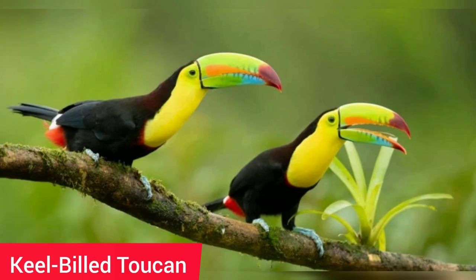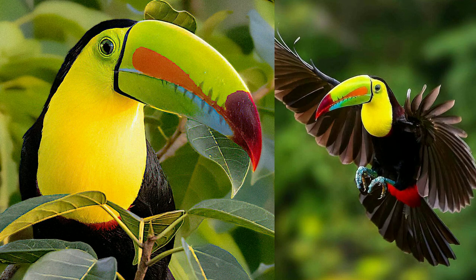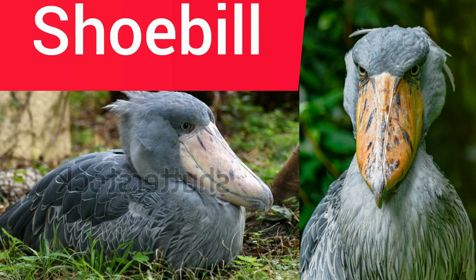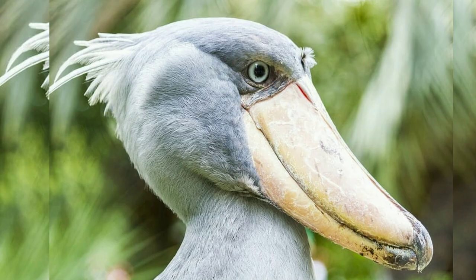3. Keel-billed Toucan — it got its alternate name, the Rainbow-billed Toucan. It thrives in the humid climates of Central and South America, where it lives and nests in flocks.